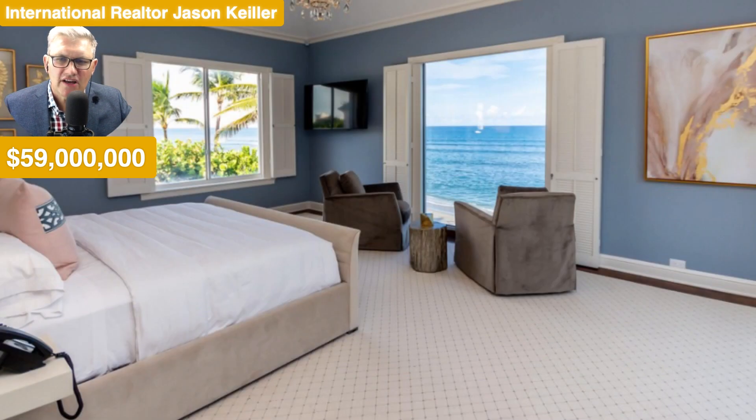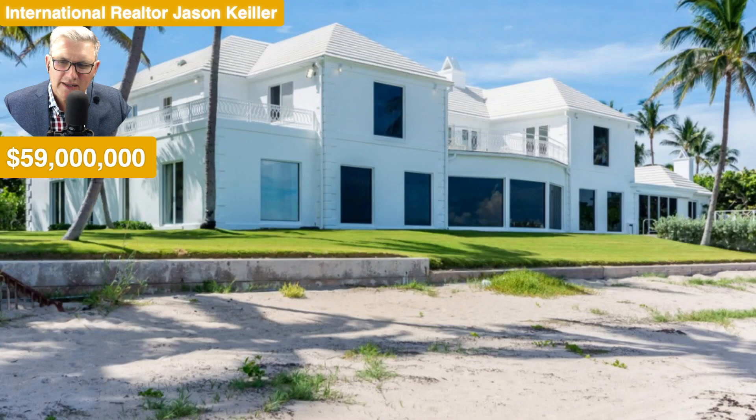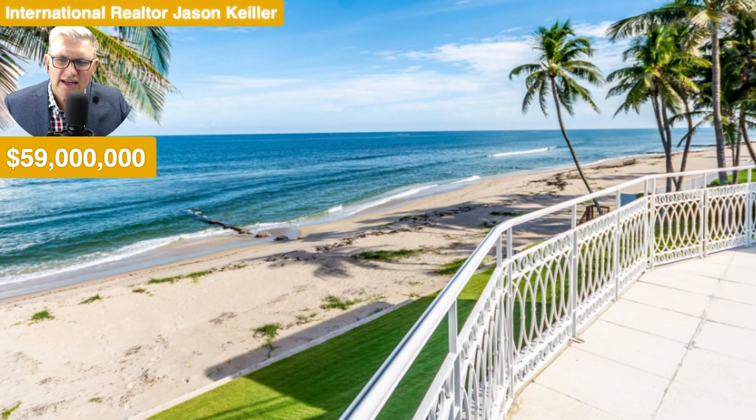Beautiful tones in here — love these colours. And the palms outside. Beautiful telephone there looking out to the view. It's simply delicious when it comes to the lifestyles of the rich and famous. Tinted windows throughout to keep that sun off if it gets too strong.